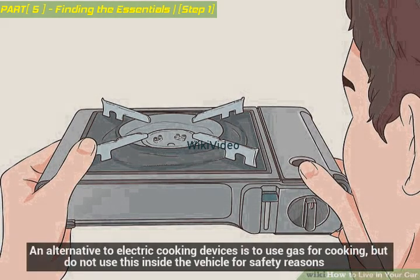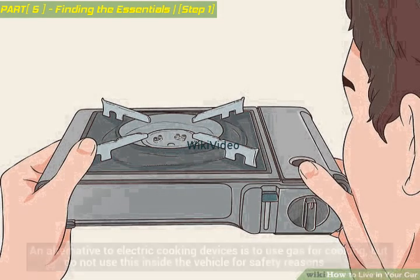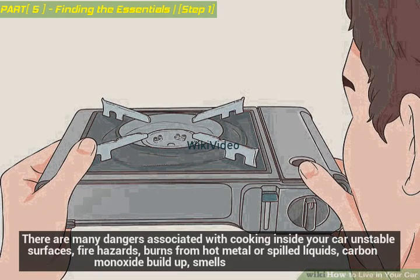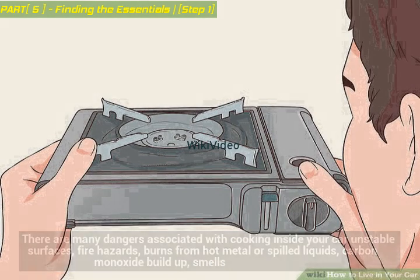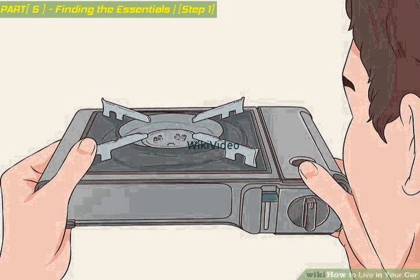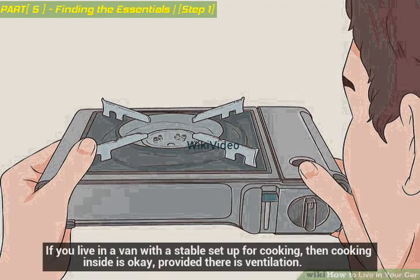An alternative to electric cooking devices is to use gas for cooking, but do not use this inside the vehicle. There are many dangers associated with cooking inside your car: unstable surfaces, fire hazards, burns from hot metal or spilled liquids, carbon monoxide build-up, and smells. Cooking is for outside of the car. If you live in a van with a stable setup for cooking, then cooking inside is okay provided there is ventilation.